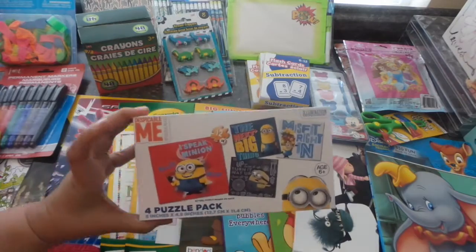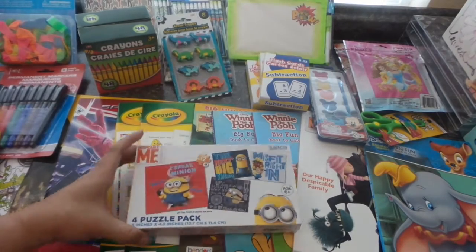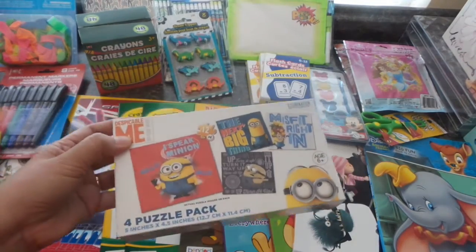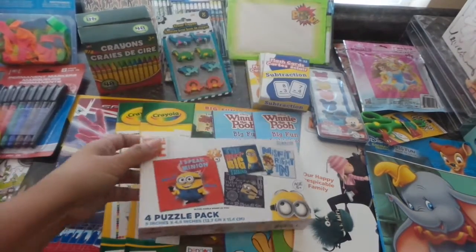There was only one of these, and the younger nephew loves minions — he's at that age. If you've seen my Target dollar spot haul, I bought him coloring books and stickers with minions. I'm going to bring this to him — and it's only a dollar.